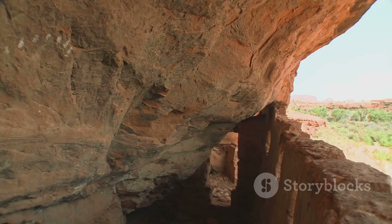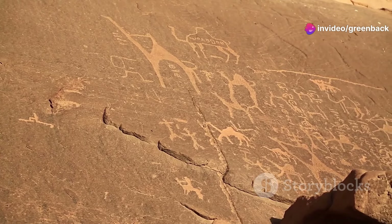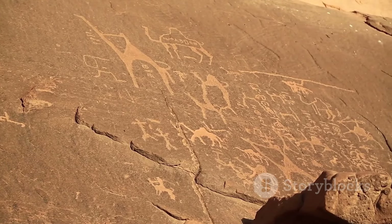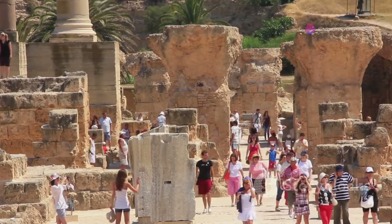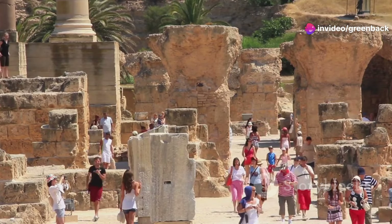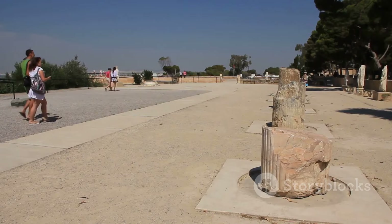Then there are the stories of the blue men of the desert, nomadic tribes believed to possess ancient knowledge about the labyrinthine tunnels of Gadamis. According to lore, these desert dwellers could navigate the complex network of underground passages without ever seeing the light of day, protecting their secrets and treasures. These myths encapsulate the values of the Gadamis people: ingenuity, resilience, and a deep connection to their land.